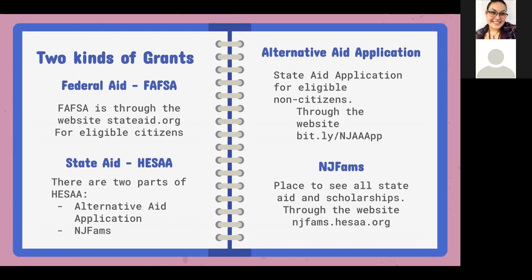The second part of HESA is something called NJFAMS, which is for all students interested in getting state money to go to college in New Jersey. If you're a New Jersey resident — meaning you've been living in New Jersey for a year or more — you may be eligible for a scholarship for going to community college, and that money will come through NJFAMS.